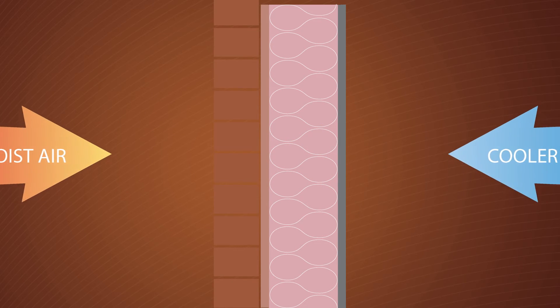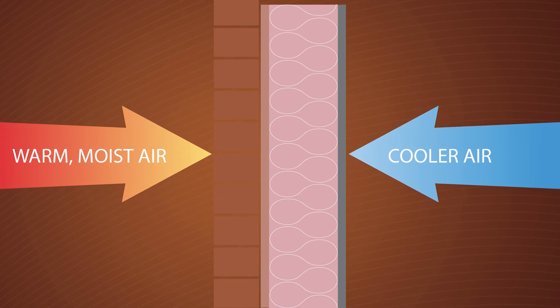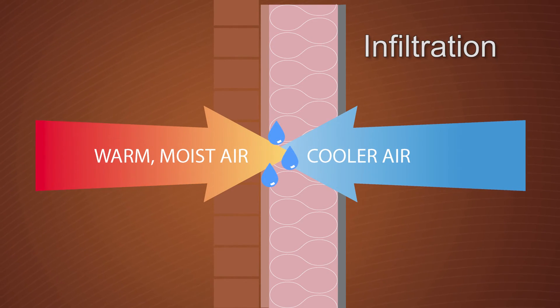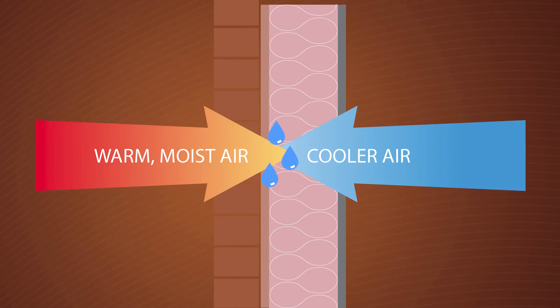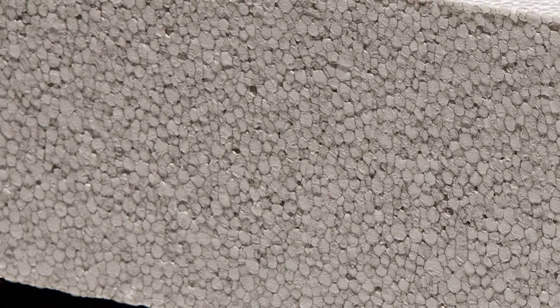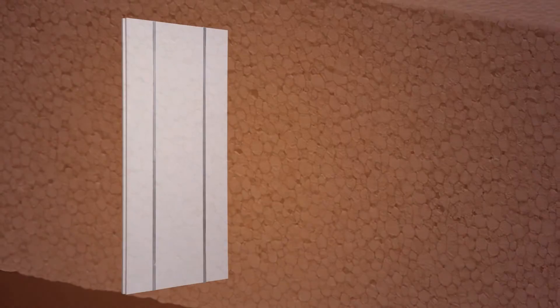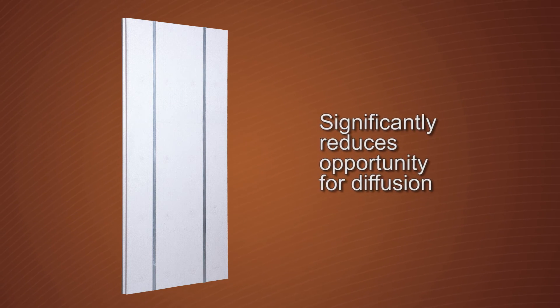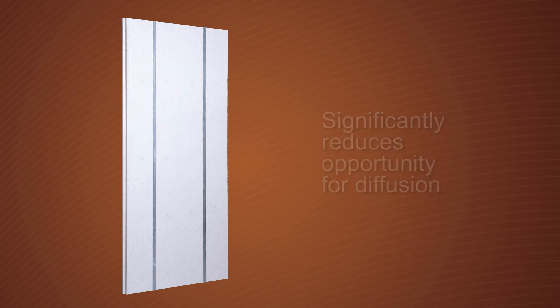Conversely, on hot and humid days, this process is reversed. This is known as infiltration and results in the same condition: liquid water trapped inside the wall cavity. The closed cell, non-hygroscopic and high-density EPS insulation of the XLE panel significantly reduces the opportunity for diffusion, providing both air resistance and water resistance.